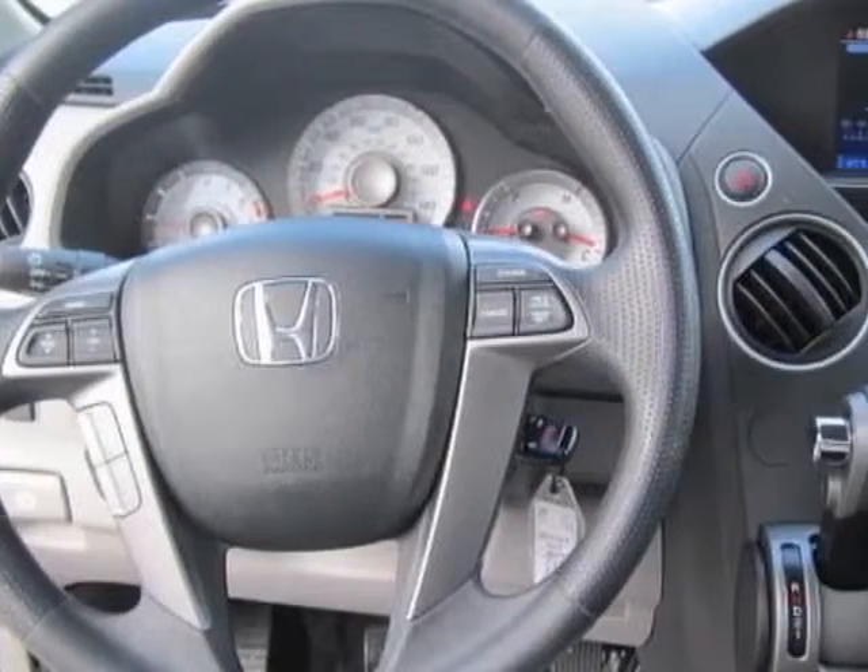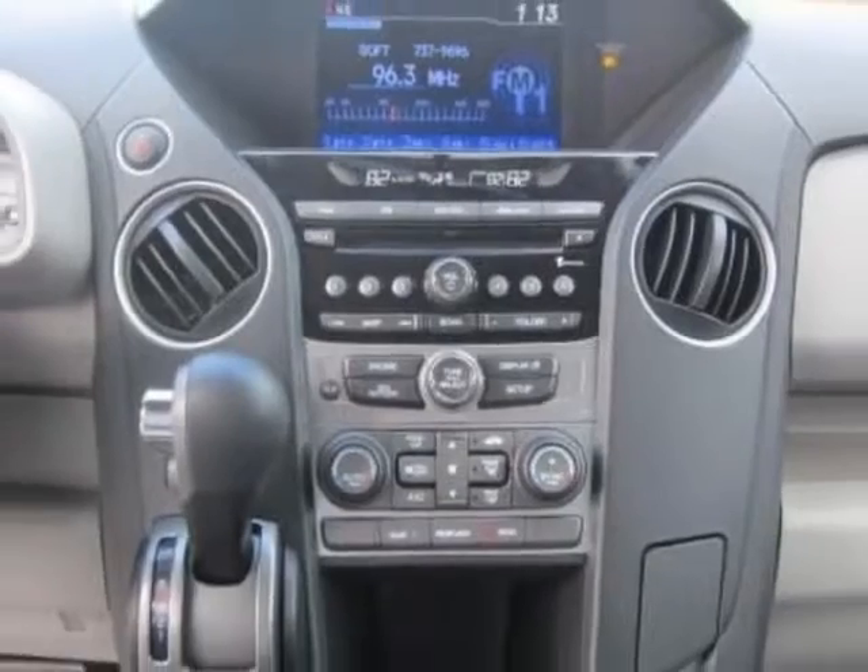Additional options for this vehicle include power mirrors, steering wheel radio controls, homing system, passenger airbag, and daytime running lights.